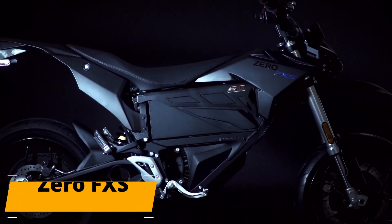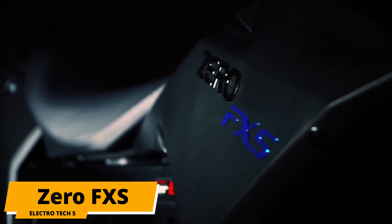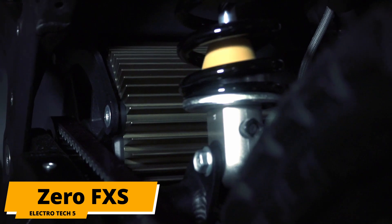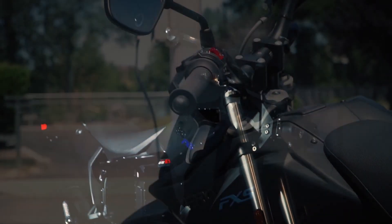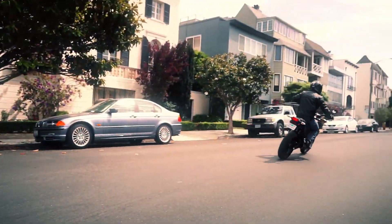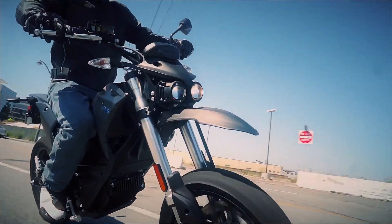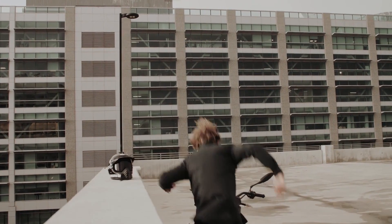And for number one on our list is the Zero FXS. Zero is an established manufacturer making some of the best affordable electric motorcycles out there. The FXS is their cheapest option, offering pretty good value for your money. It's a bike for enthusiasts who love to ride around the country. The FXS starts at almost $10,000, excluding the federal tax credits.